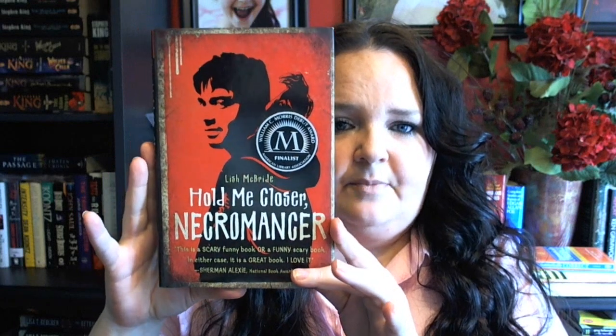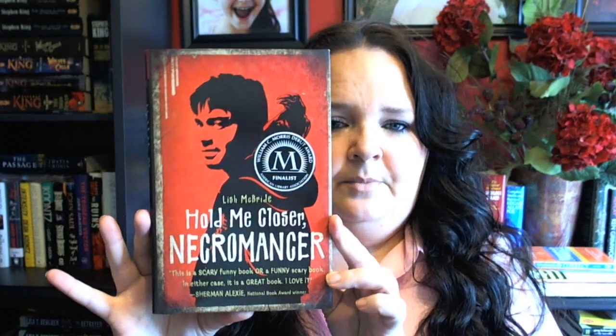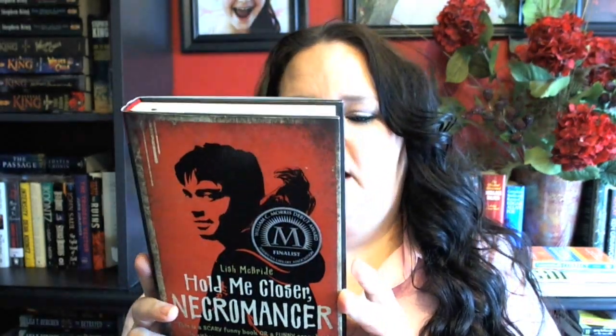The last book I picked up was Hold Me Closer Necromancer. This was also off my wish list, so I went ahead and grabbed it. It's in pretty good condition. Unfortunately, they put the remainder mark on the top — I hate it when they're on the top. This is a series as well; I believe this is book one. It says it's a scary, funny book — or a funny, scary book. In either case, it is a great book.